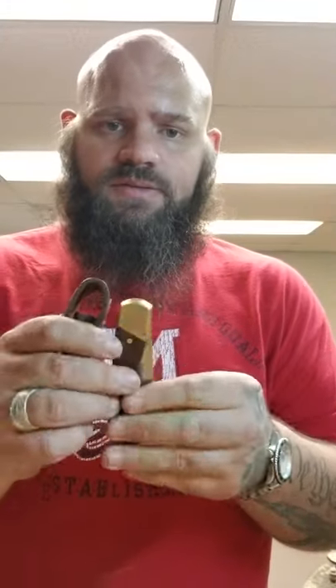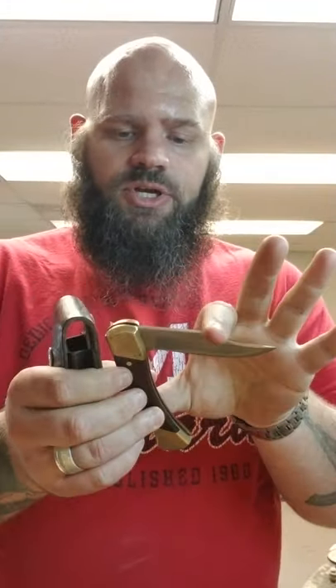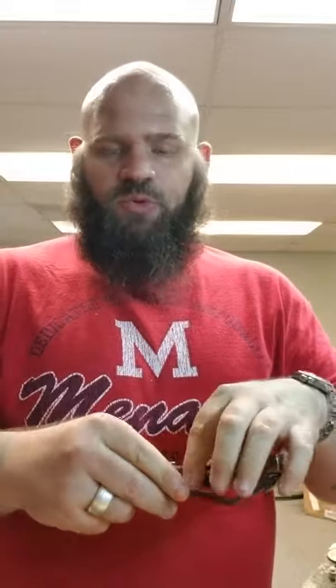Schrade LB7 in the case. It's in good shape. It's probably worth 25 or 30 bucks. The case is nice.